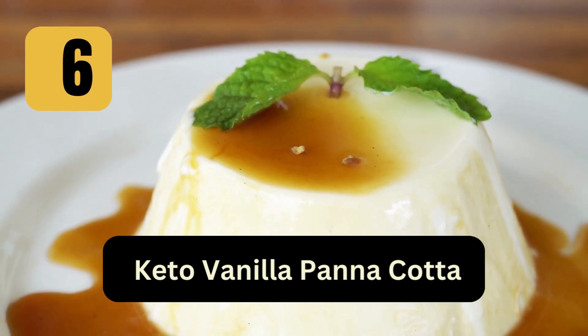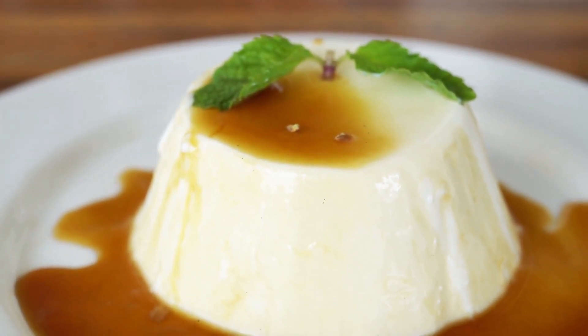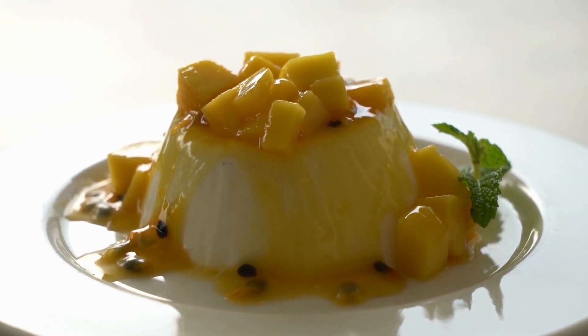6. Keto Vanilla Panna Cotta: Heat heavy cream and a keto sweetener until hot. Remove from heat and stir in vanilla extract and gelatin. Pour into molds and chill until set.